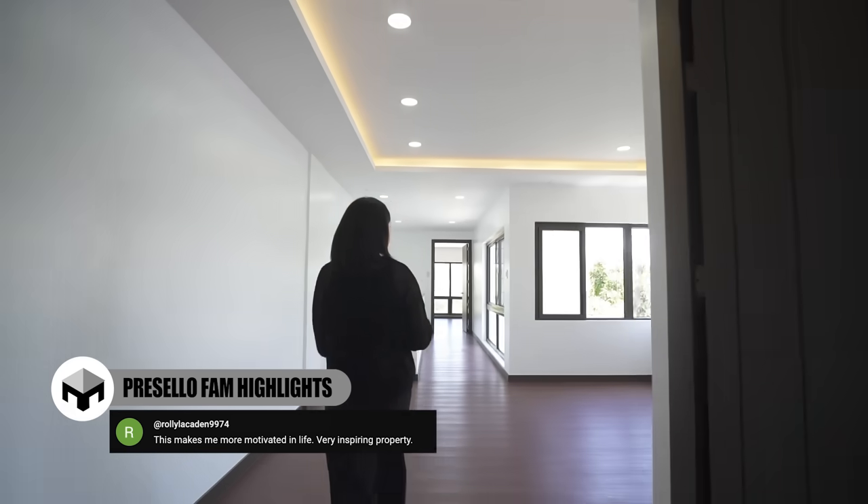That is all of the spaces in this house — it's now time for a recap. But before that, make sure you check out these amazing B-rolls.